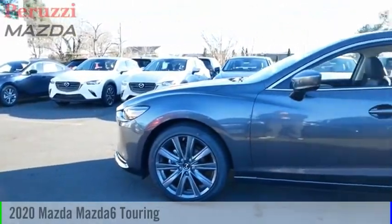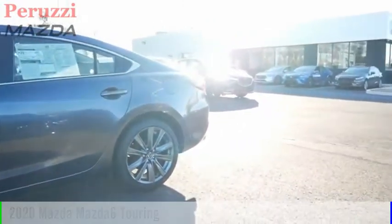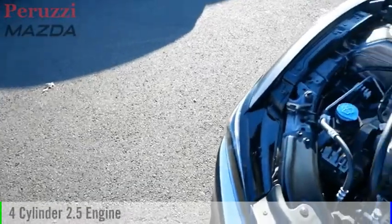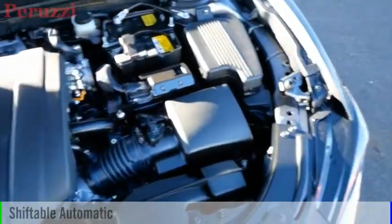Stop by and take a look at the 2020 Mazda 6. This vehicle is powered by a front-wheel drive, four-cylinder, 2.5-liter engine, and comes with an automatic transmission. This vehicle has less than 100 miles.